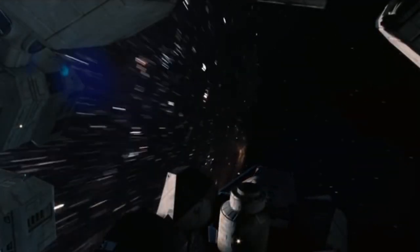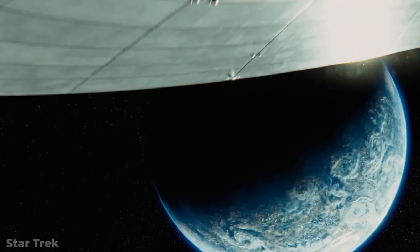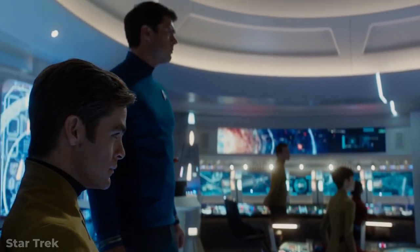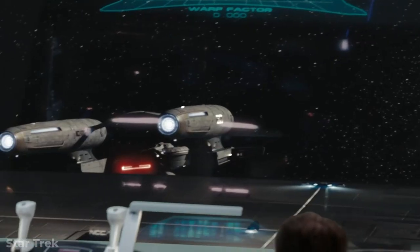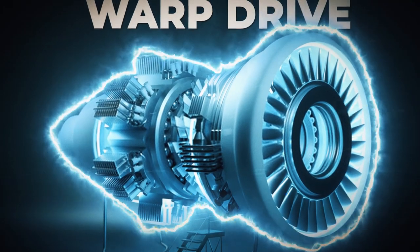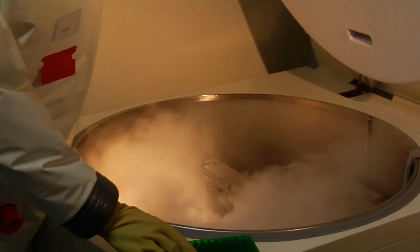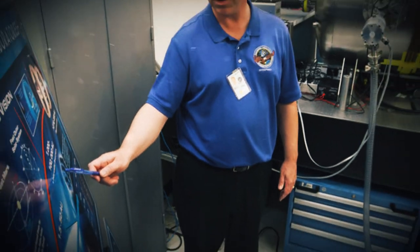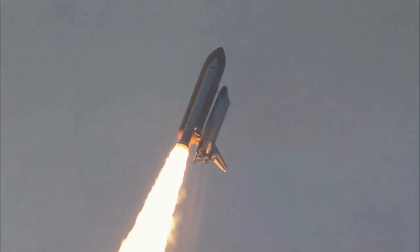Any spacecraft that can travel at light speed will need what's known as warp drive, which used to be something straight out of a sci-fi novel. In fact, the term warp drive actually comes from classic science fiction like Star Trek. While no warp drive has ever been officially invented, research and development into one have come a long way over the last few decades, and now it seems apparent that NASA is taking this concept — once just a pipe dream — and turning it into reality.